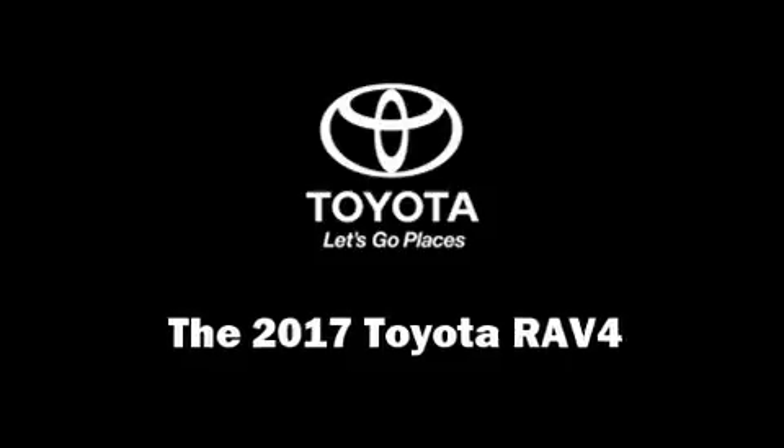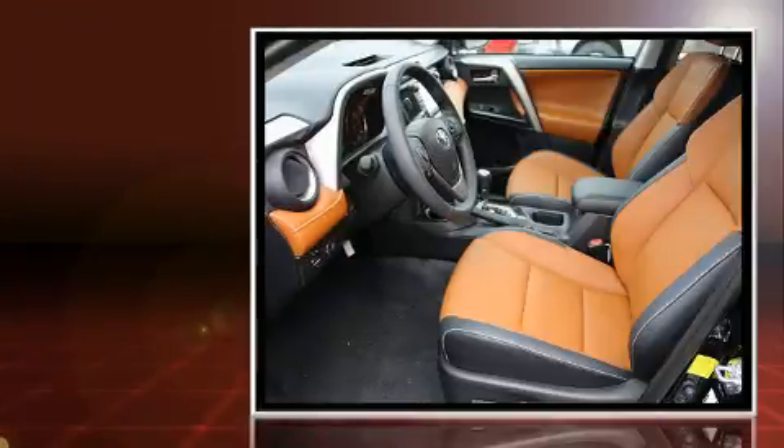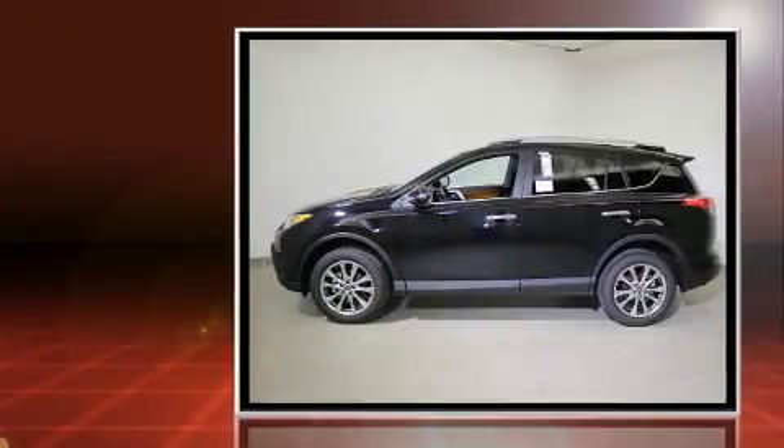Get excited about the 2017 Toyota RAV4. Under the hood you'll find a four-cylinder engine with more than 170 horsepower, and all-wheel drive keeps this model firmly attached to the road surface.